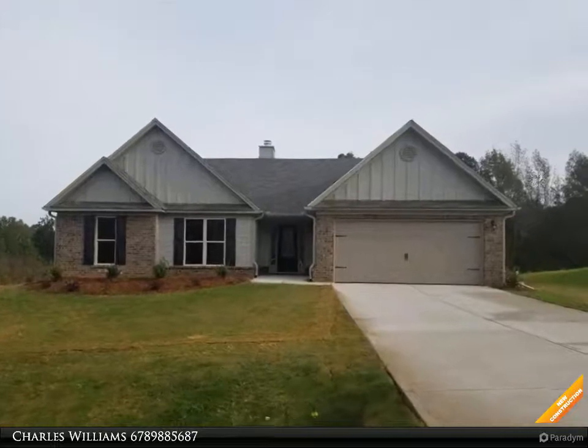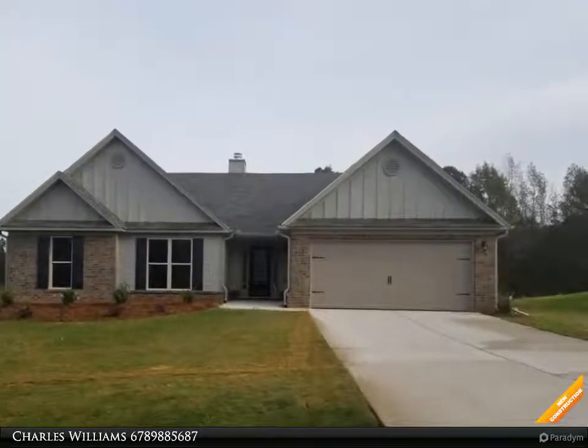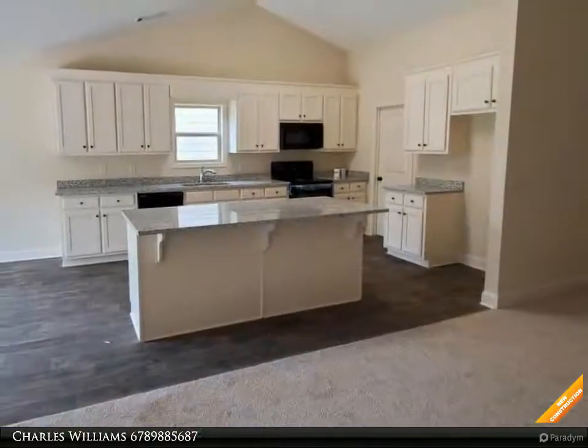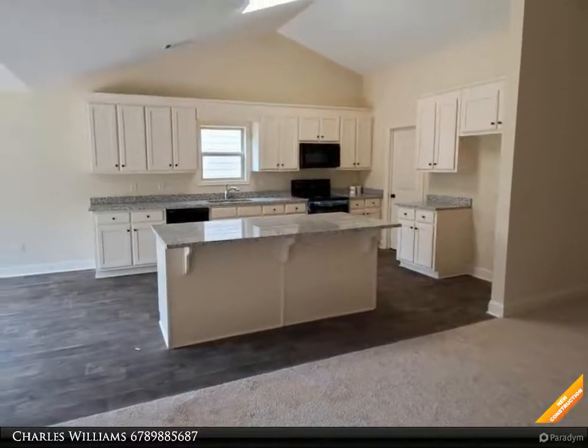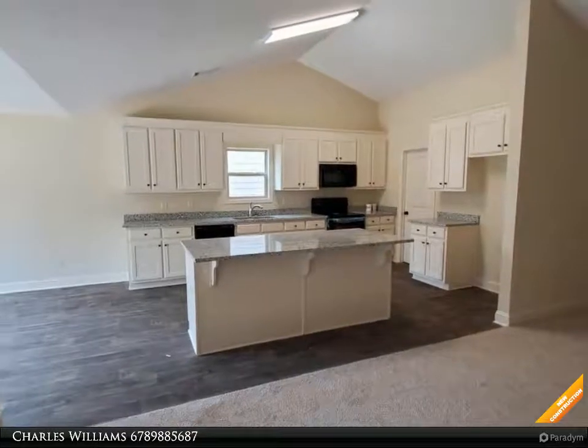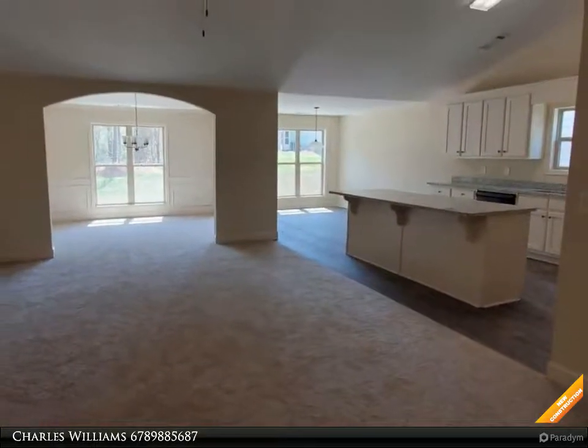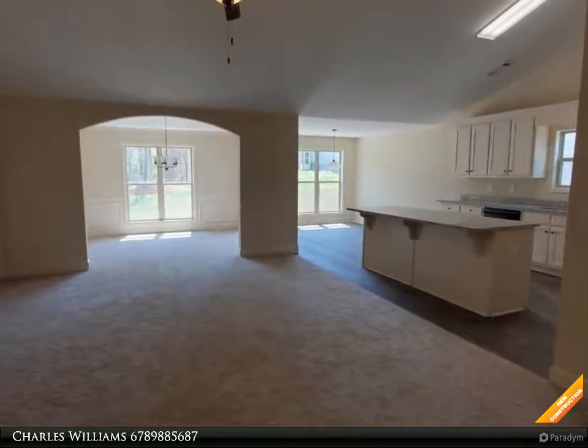Welcome to bulldogrealty.com. Check out all of our new home communities organized by county — each are located within northeast Georgia. Many qualify for USDA 100% mortgage financing. Go Dogs! Craftsman style ranch, four bedroom, two and a half bath, open cathedral ceilings in the great room, wall-to-wall carpet.